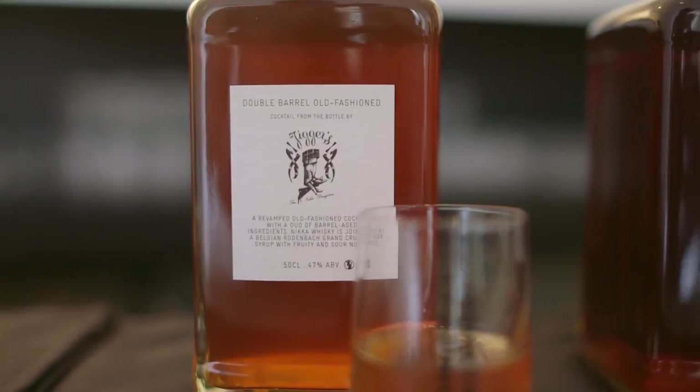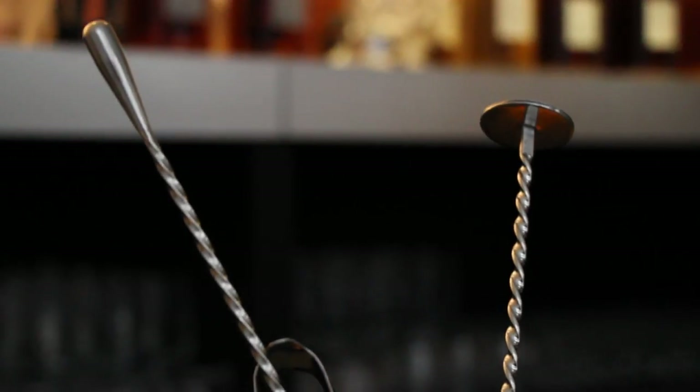Then we have the double-barrelled Old Fashioned, which is the liquor from the barrel with Angostura bitters, stirred down with beer syrup — beer and sugar syrup in equal parts, stirred down.